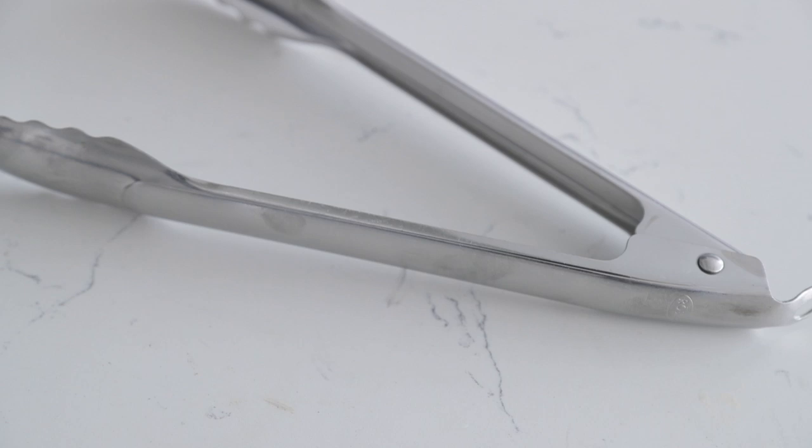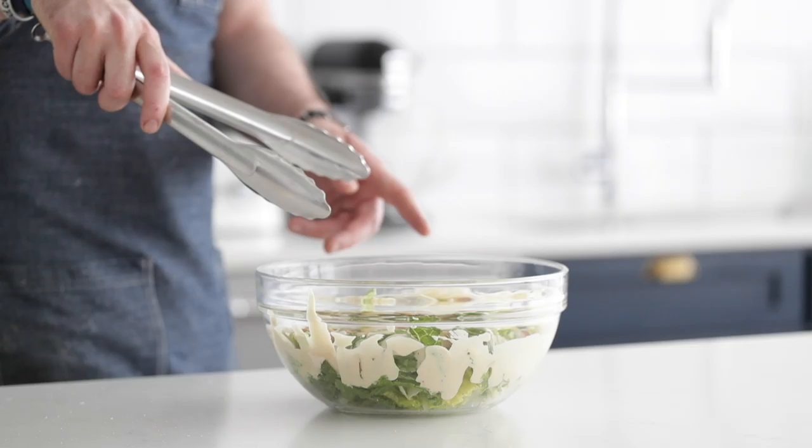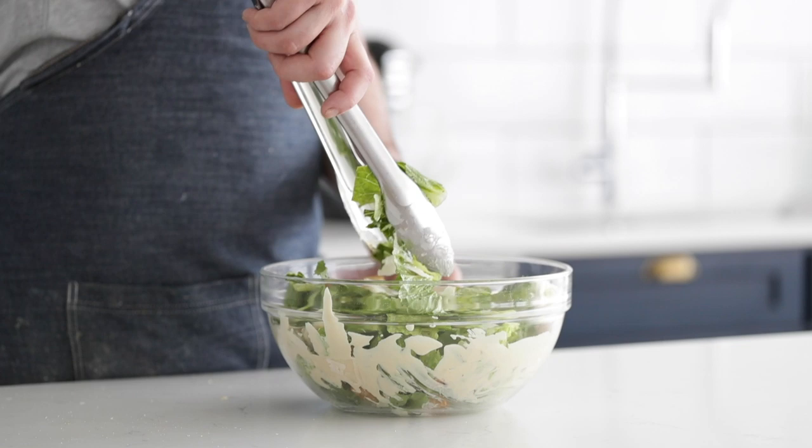Tongs — you definitely need a good set of tongs. In the restaurant industry they always said the left hand becomes the towel you're holding and the right hand becomes your tongs, because you're constantly using them and moving things around. Nothing worse than losing grip, or having rubber ends on those tongs that burn up. Get a nice pair of metal tongs — you won't regret it.